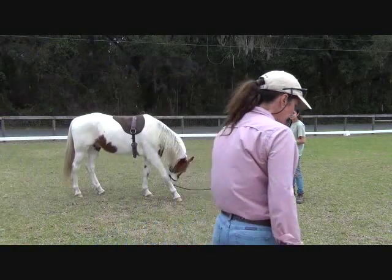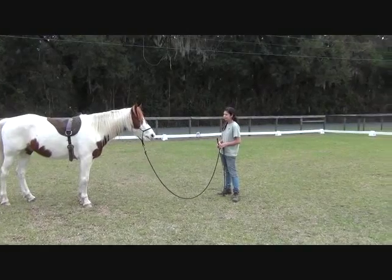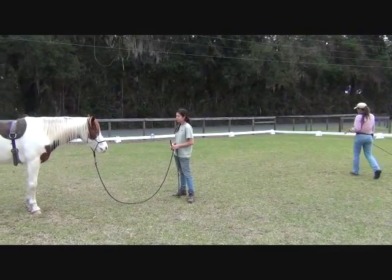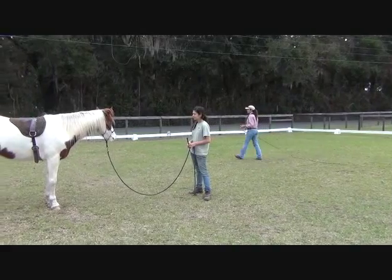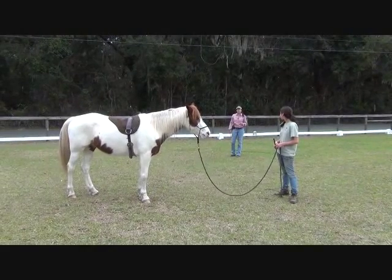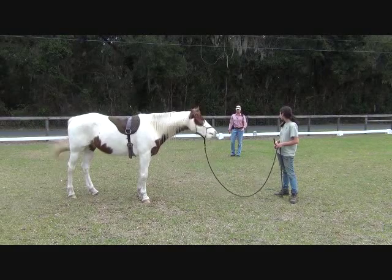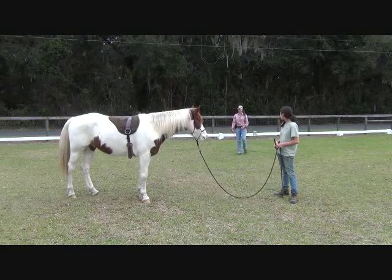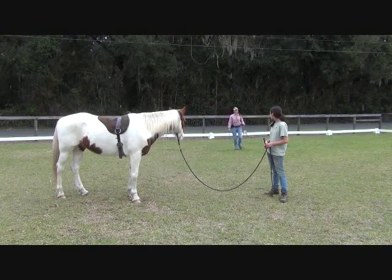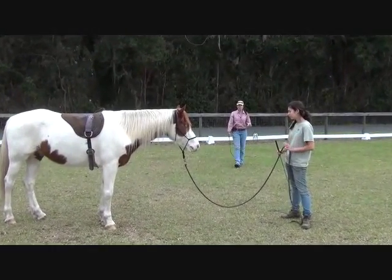Mia's going to start our typical lunge. There's no liberty or free lunging in this video this week. We are just going to be showing how responsive, rhythmic, and relaxed the horse is — the three major R's to training. How responsive is your horse without being too quick, nervous, or anxious? Can they respond with ease? It's about the quality of the work. Responding quickly and rushing is not what I'm looking for. I don't want nervous or anxious. I want this horse to respond with ease.